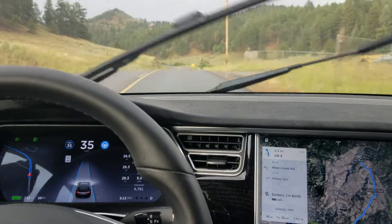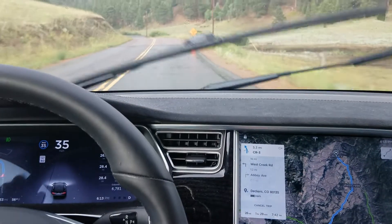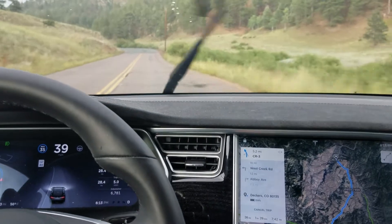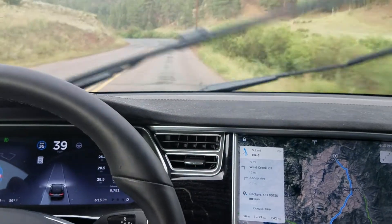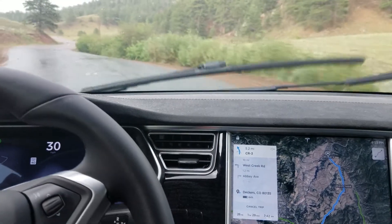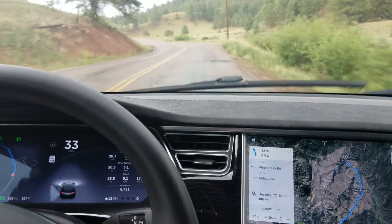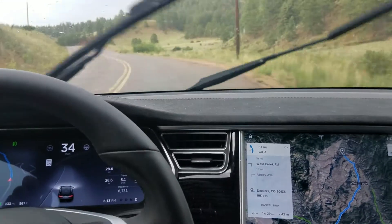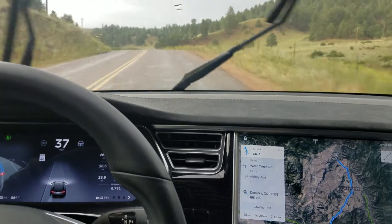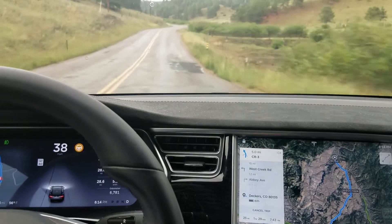Whoa, what are you doing there, car? I don't know what it tried to do there. I think it panicked a little bit coming over the crest of the hill, which is one of the concerns I generally have with autopilot — losing visibility of the lane lines because of an elevation difference. As you're coming over the crest of a hill, you don't necessarily have a clear line of sight. A human driver will sort of infer that the road will continue in a relatively straight fashion after you come over the crest, but the autopilot doesn't seem to have that context.